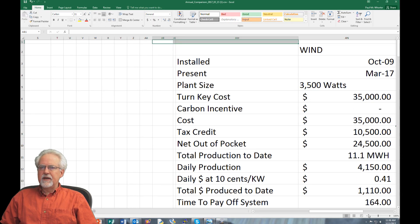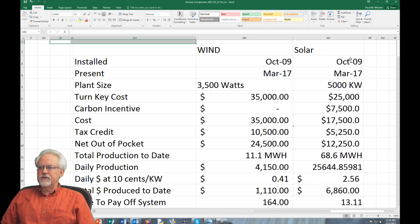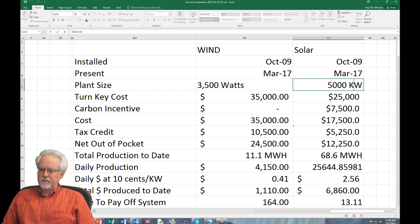At the same time I installed the 3,500-watt wind turbine, I also installed a five-kilowatt solar system. Let's look at the solar system. The plant size for solar was 5,000 watts — a five-kilowatt system. The turnkey cost of the solar was $25,000, so it was about $10,000 less than the wind turbine.